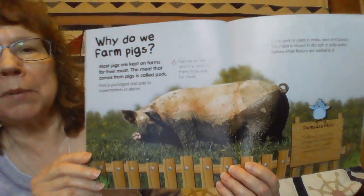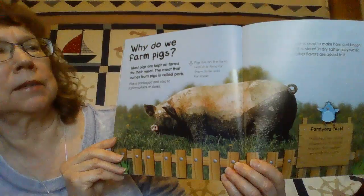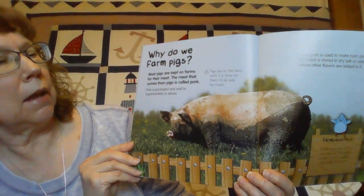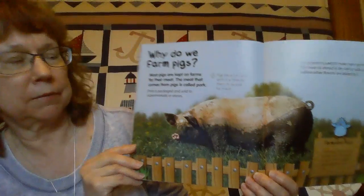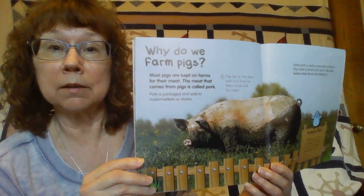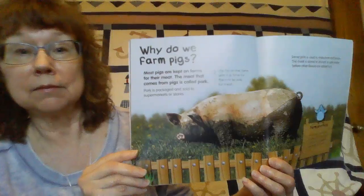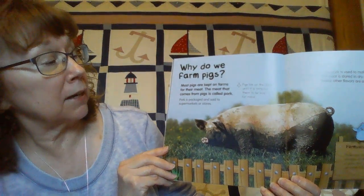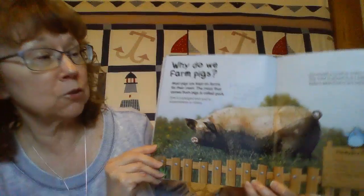And why do we farm pigs? Farmers raise pigs for their meat, and their meat is called pork. So you may have eaten some pork, like bacon. Bacon is really good. And pork is packaged and sold to supermarkets and stores.